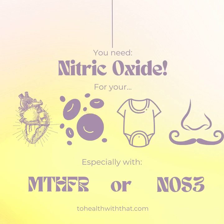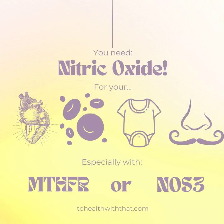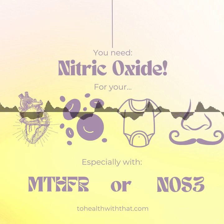This week, let's talk about nitric oxide, MTHFR, and NOS3. MTHFR is well-known for causing heart health issues. It's directly responsible for raising homocysteine levels, it's implicated in troublesome blood clotting, and it's indirectly responsible for making it harder to make adequate nitric oxide. All of this is compounded if you have MTHFR and another gene SNP called NOS3.